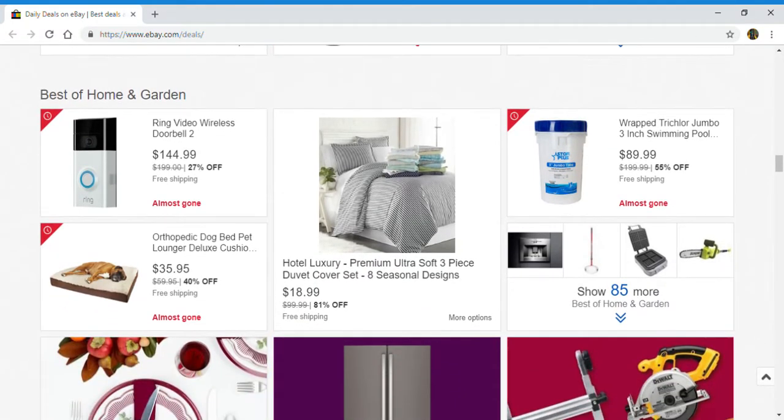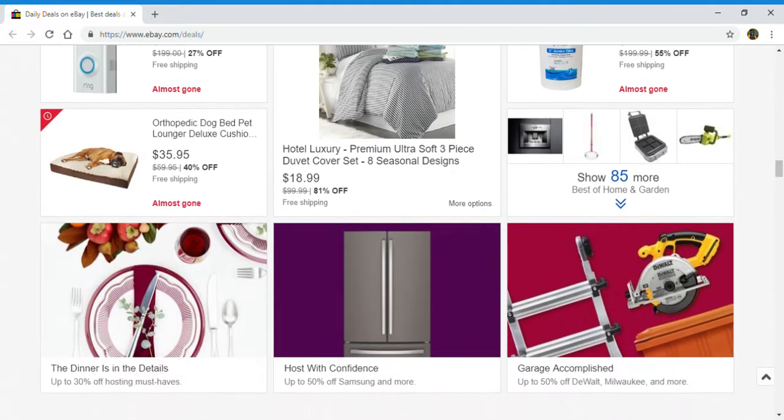Up next, best of home and garden. You've got a Ring wireless doorbell, orthopedic dog bed, lounge three-piece cover set, and a jumbo three-inch swimming pool. Click right here to show 85 more for the best of home and garden.